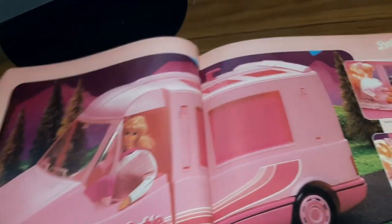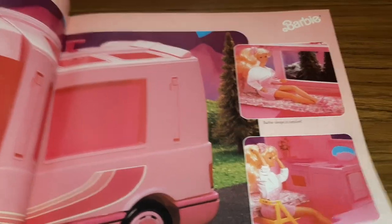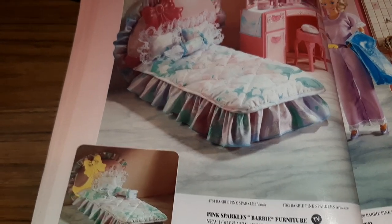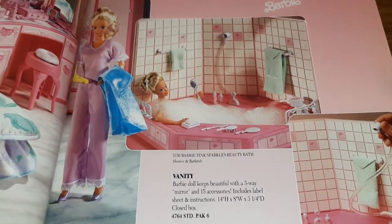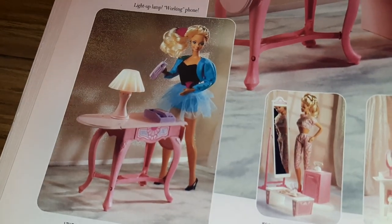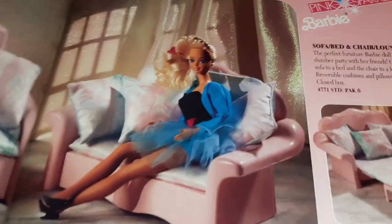And then we have the Magical Motor Home — this actually expands and opens, so it can be a lot of fun to play with. And then we have Barbie Pink Sparkles furniture: the bedroom furniture which looks very 1991 — I like the big bow on the headboard and the vanity there — and the bubble bathtub. There's a chair with a side table, a working lamp, and some bathroom and living room accents with fancy little tables.